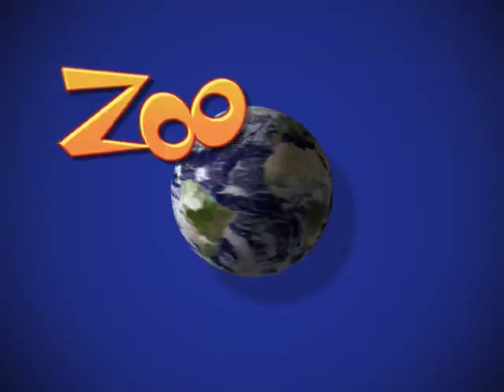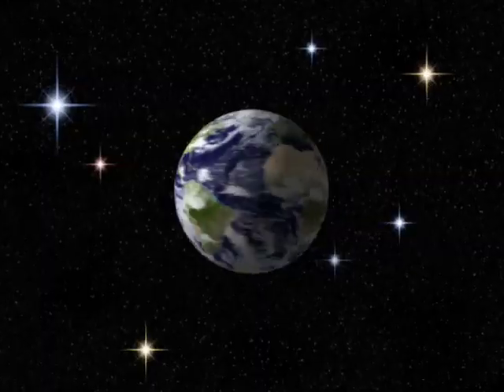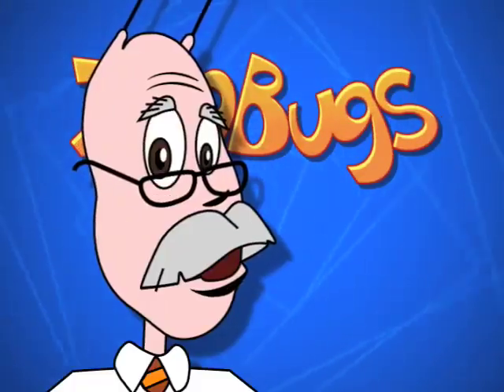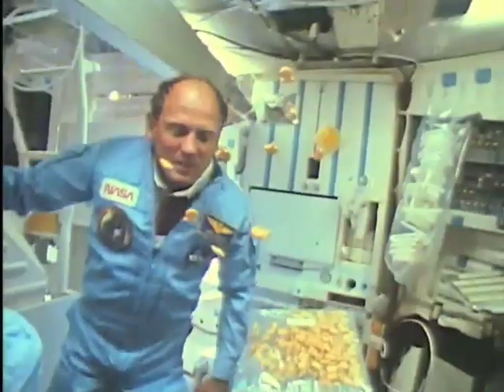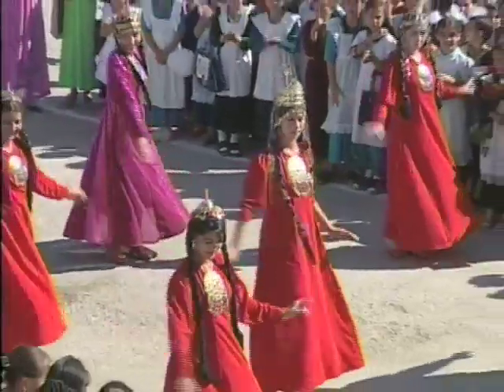We are the ZOOBUDS! Exploring every day! We are the ZOOBUDS! Happy and learning all the way! The world is oh so neat! Let's travel with our little feet! And where we end up you will never know! Come on, let's go!